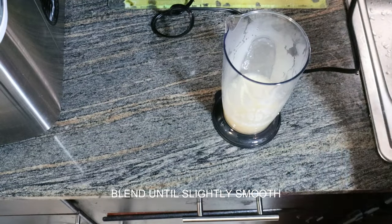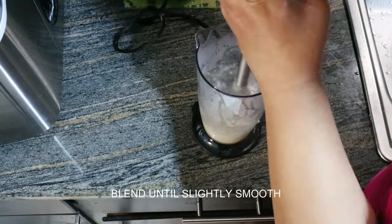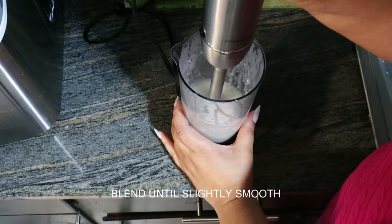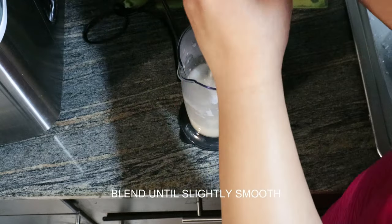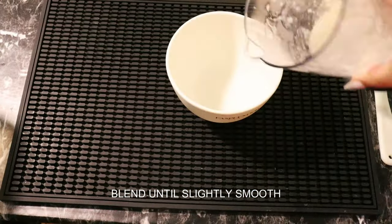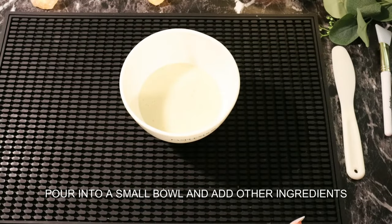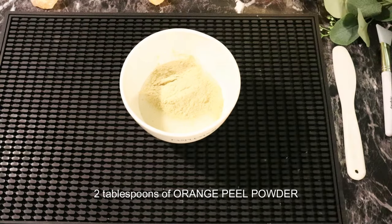I struggled with my blender today — she just kept breaking it loose — but I finally made it through it. And once I finished it, oh man, it looks so beautiful. Look at there, nice and creamy. Now I'm taking it back so I can pour it into my bowl and add the other ingredients. We're taking two tablespoons of orange peel powder, and I will list everything below for you.